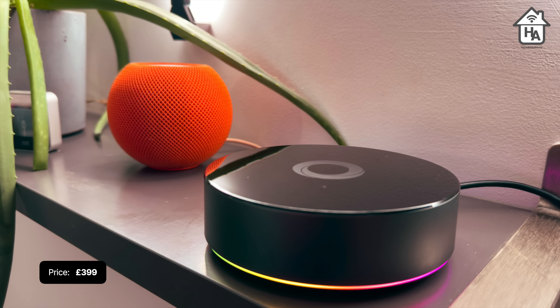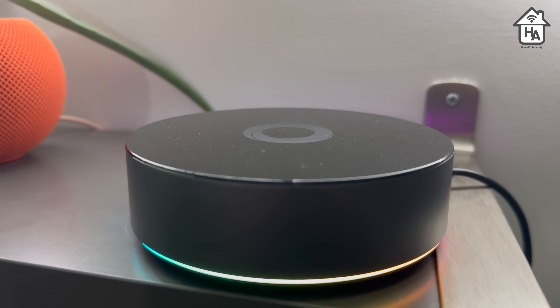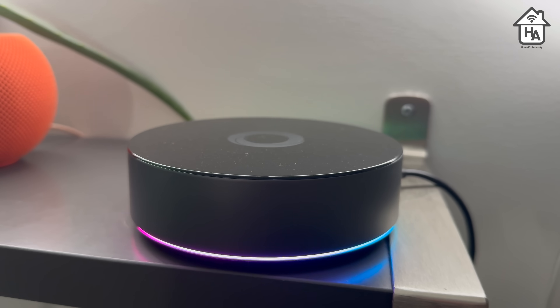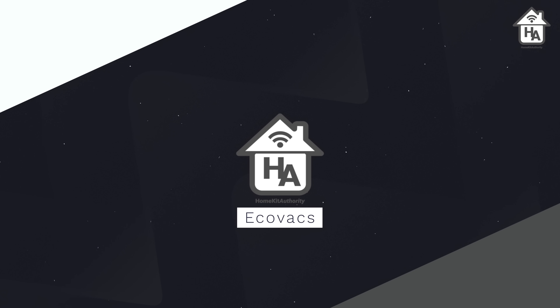Homey Pro is priced at £399, which is not the most budget-friendly option, but it offers exceptional functionality and seamlessly integrates with Apple Home and HomeKit. I've been using one for the last couple of months and started transitioning some of my Zigbee-based devices over to this smart hub with no particular issues. I'm going to start moving some of my Thread devices and other devices to see how it gets on.